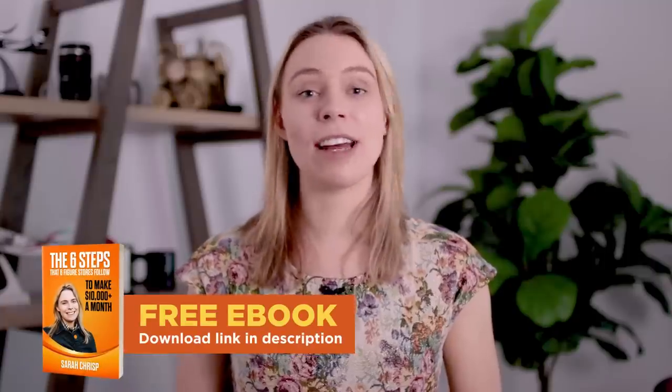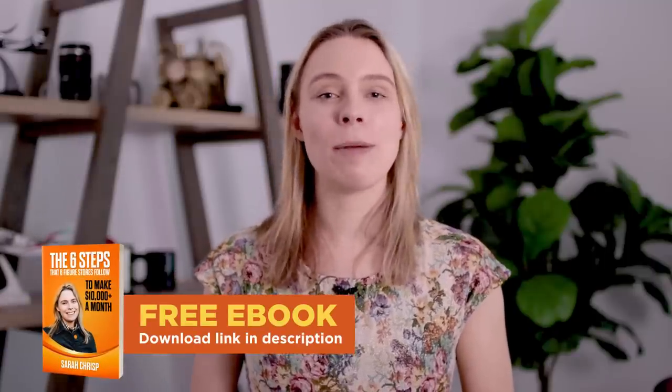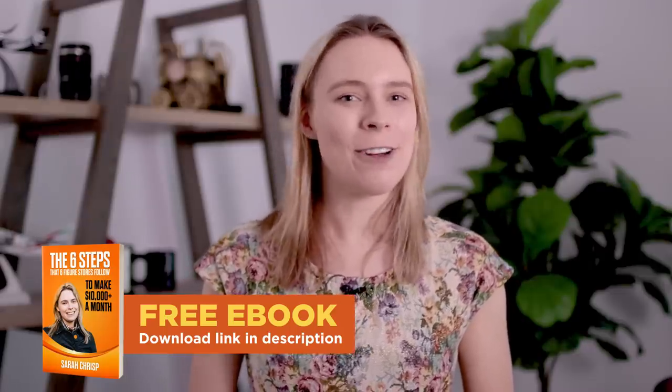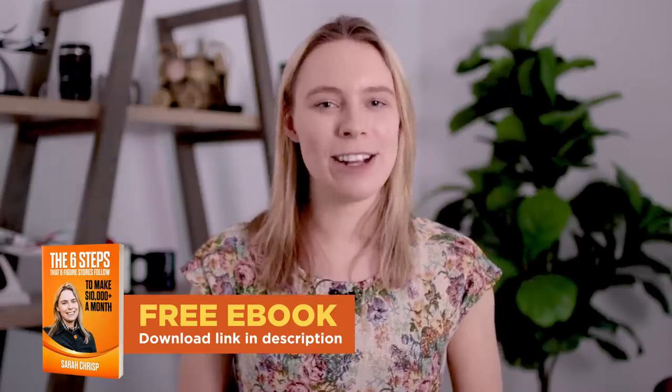Thanks for watching. How many T-shirts did you guess right? Let me know in the comment section below. If you'd like even more free training on how to set up a successful print-on-demand business, be sure to download our free ebook — 'The Six Steps That Six-Figure Online Stores Follow to Make Over $10,000 a Month' — and you'll find a link to download it in the video description below.